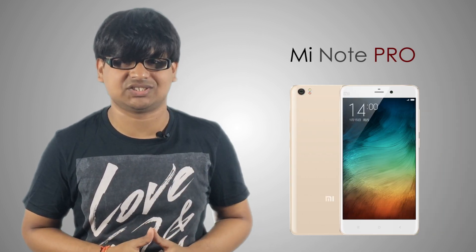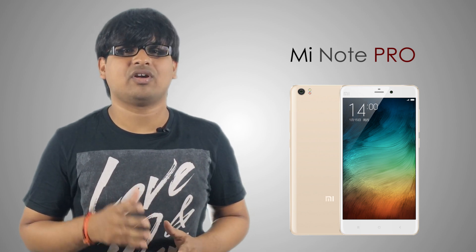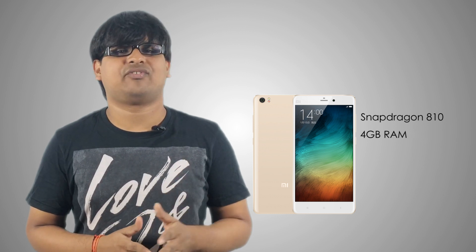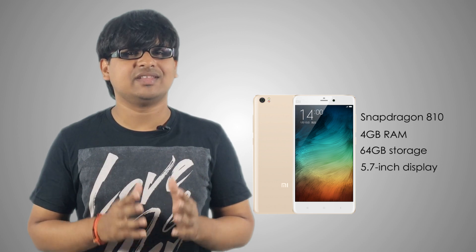Alongside the Mi Note, Xiaomi also announced the Mi Note Pro, which will arrive at the end of March. The Mi Note Pro will run on a Qualcomm Snapdragon 810 processor, 4GB of RAM, 64GB storage, and will have a 5.7-inch display with improved 2K pixel resolution.